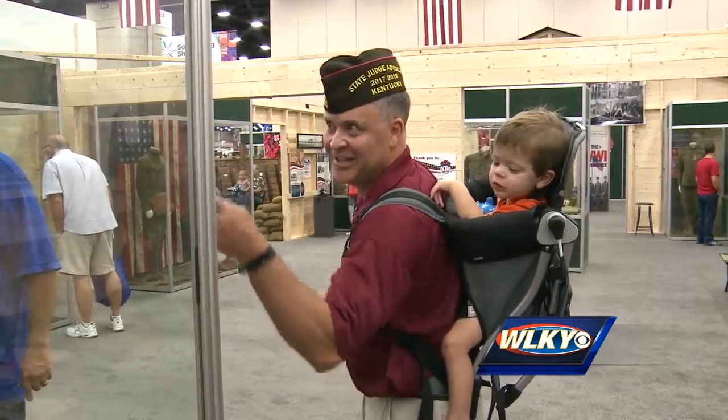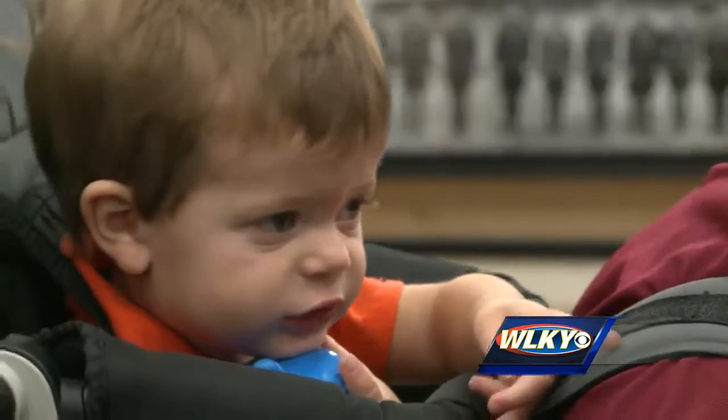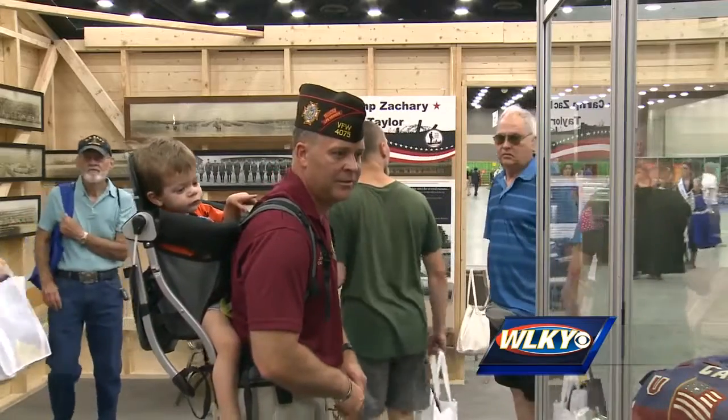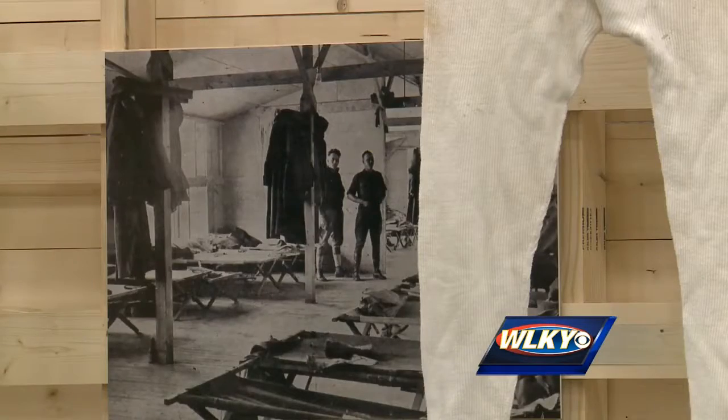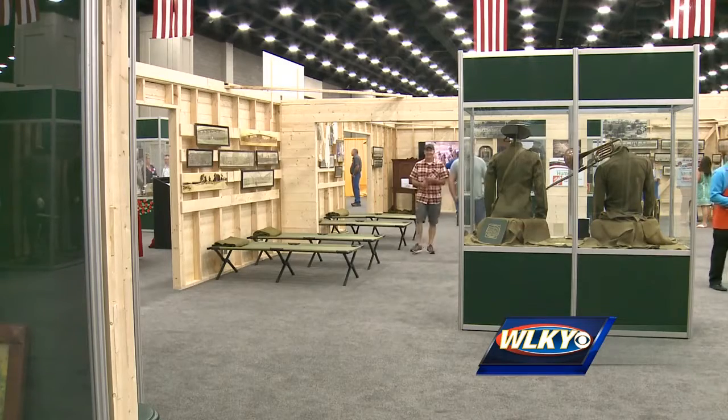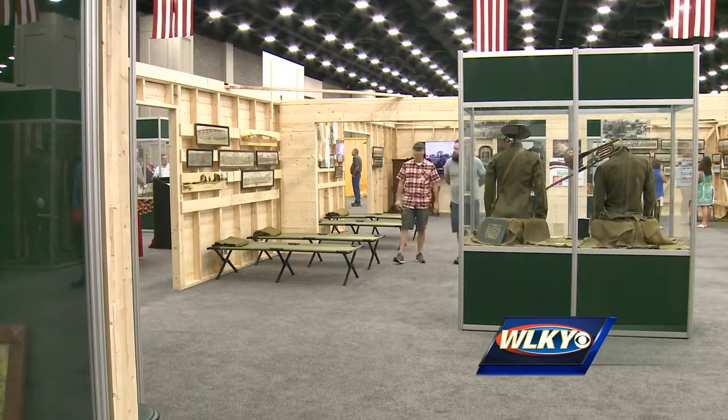That's what's drawn veteran Richard Quire here, and he's brought the next generation. I kind of want to bring him, get him familiar with these things so he too can kind of see, even before his daddy's time, how they served, how our American soldiers served our country.